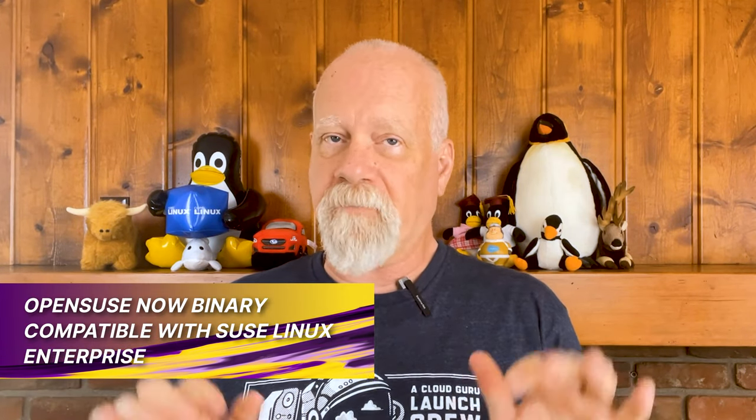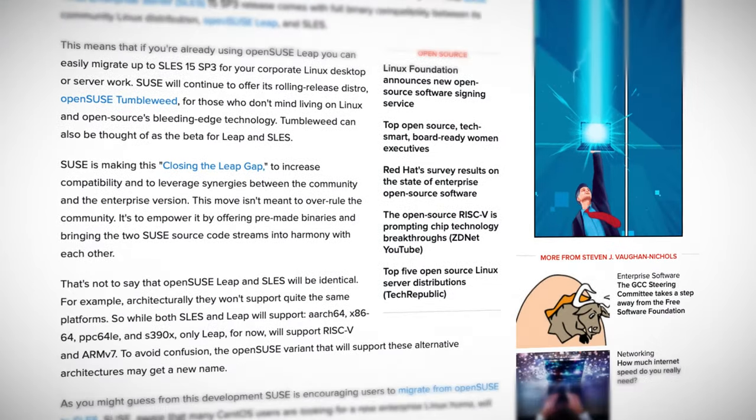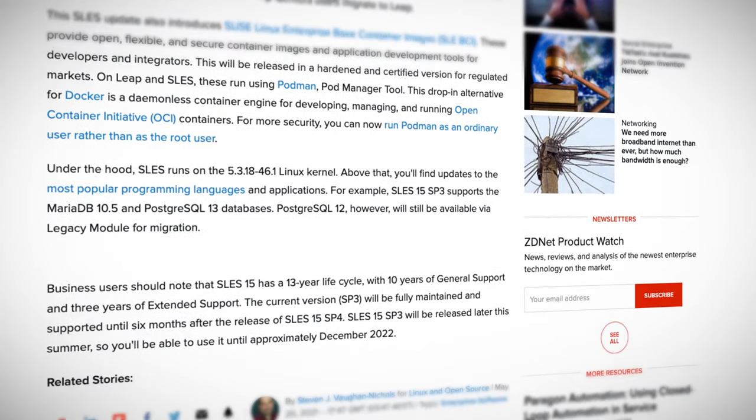OpenSUSE is now binary compatible with SUSE Linux Enterprise. The competitive world of enterprise Linux distributions just got more interesting with the news that SUSE has offered its pre-built binaries from SUSE Linux Enterprise, in addition to the sources, to the OpenSUSE Leap platform. The intention is to supercharge the development process by making hundreds of rigorously tested binary packages available directly to Leap developers, bringing up compatibility levels and making the code streams more closely related and easier to work with.